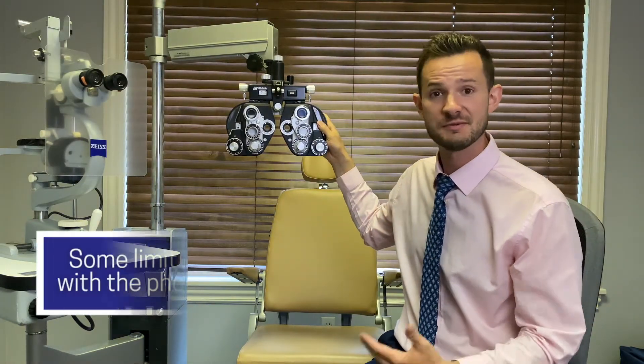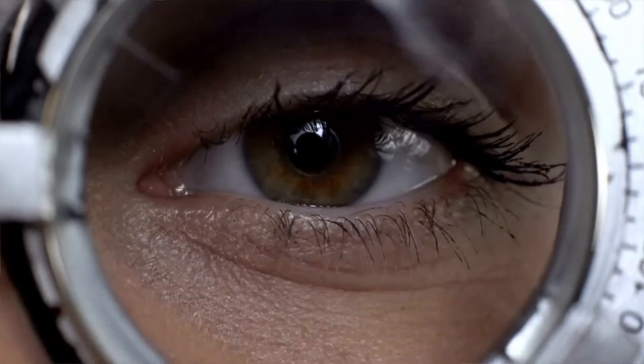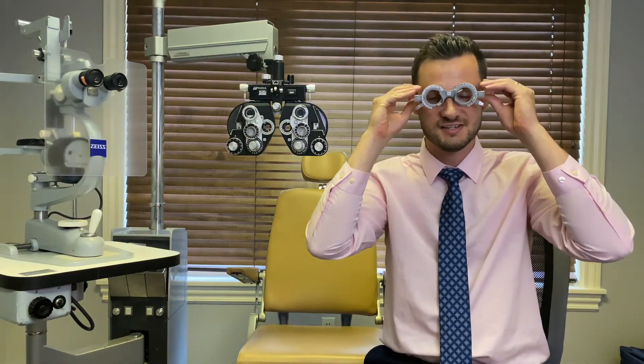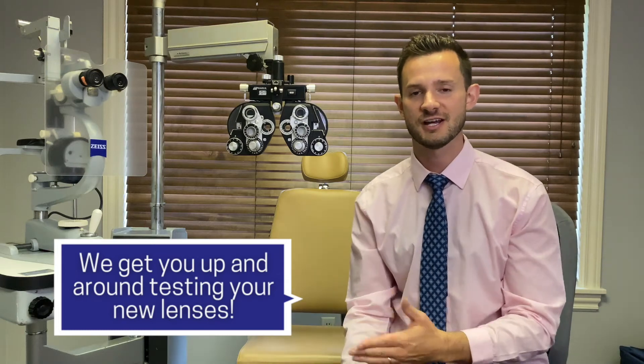There are a couple of limitations with this machine. Sometimes people get a prescription they really like in the exam room and then don't like it out in the real world. We can only test one eye at a time, there's no peripheral vision, and no depth perception in this machine. You're looking at a stationary target while seated — you don't get to stand up, move around, or look at moving targets. It's very artificial. So I like to take the lenses the patient likes, put them in a trial pair of glasses, and have the patient navigate through my office, walk around, and make sure they're comfortable with their mobility and dynamic visual acuity while moving. Then I'm much more confident they're going to accept this prescription once they get their glasses or contacts.